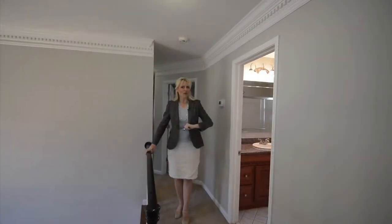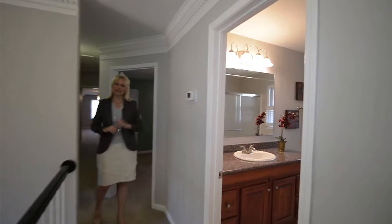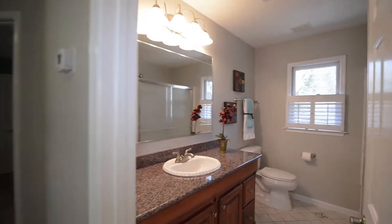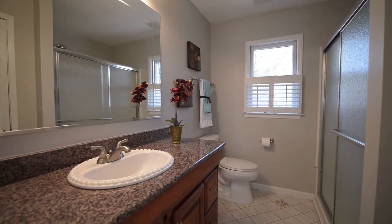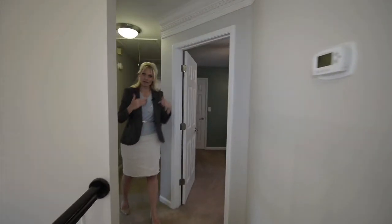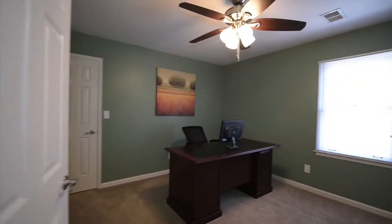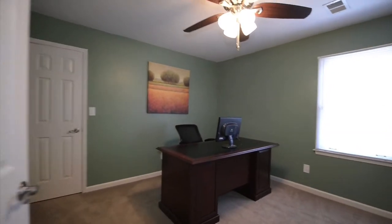As we head out of our master bedroom we come through to the hallway and we have our full-size bath that feeds the other bedrooms on this floor. The makeup of the home is kind of cool because we've got the bathroom that feeds us to our two ancillary bedrooms. Again great size, nice closets — second one there.